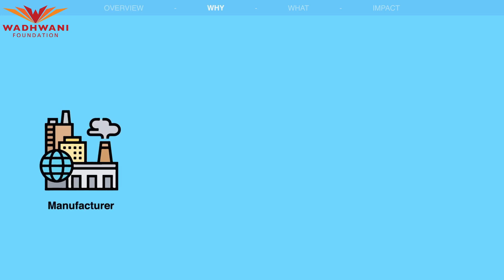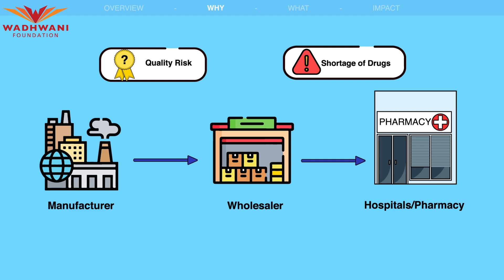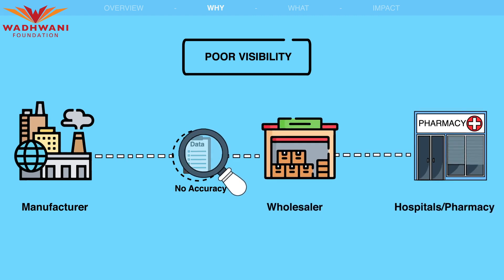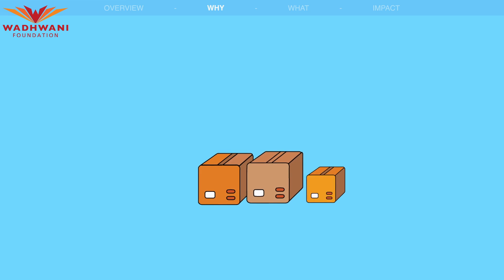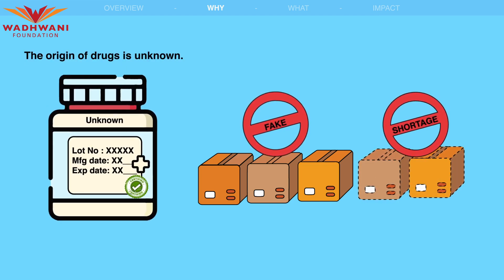The current drug supply chain system faces challenges that necessitate the adoption of blockchain technology. Poor visibility — the lack of transparency in the drug supply chain makes it difficult for consumers, retailers, and regulators to ascertain the genuineness of drugs, including their manufacturer, quality, and expiry date. This increases the risk of counterfeit drugs and drug shortages, as the origin of drugs is unknown.